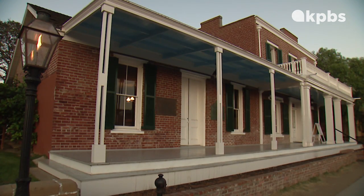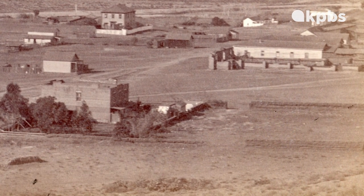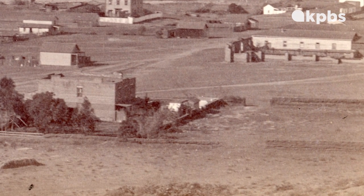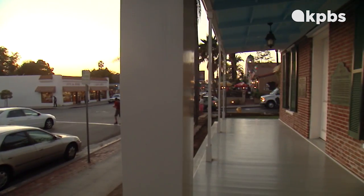The historic Thomas Whaley House was built in 1853. It is one of the most recognizable haunted historic homes in all of California. It is a two-story, mid-19th century Greek revival on San Diego Avenue. At the time, the house cost just $10,000 to build. It is now a museum with 100,000 visitors yearly.